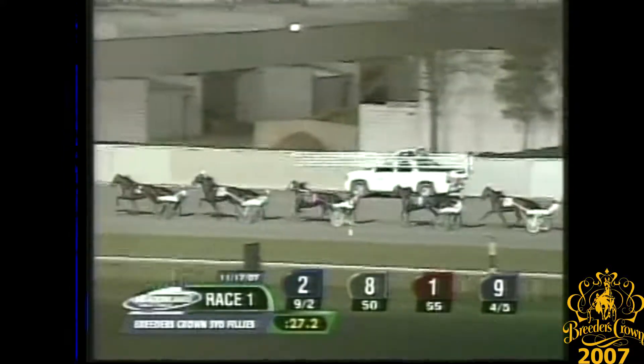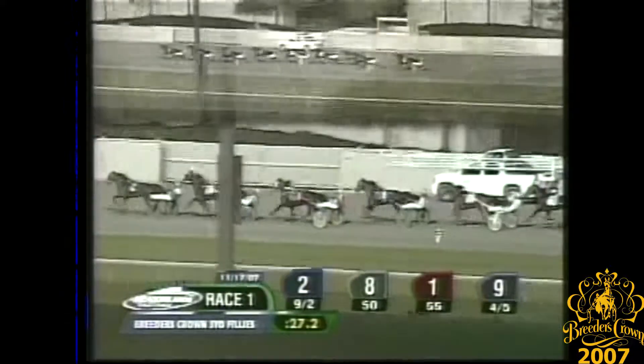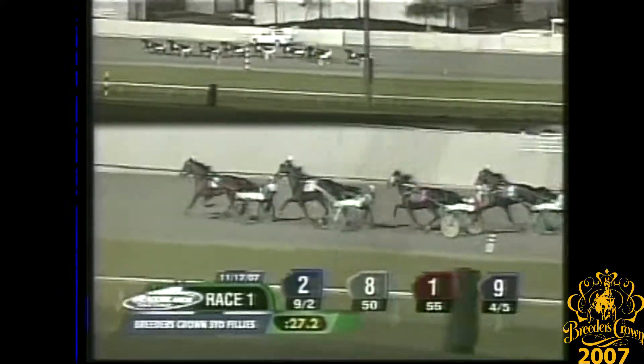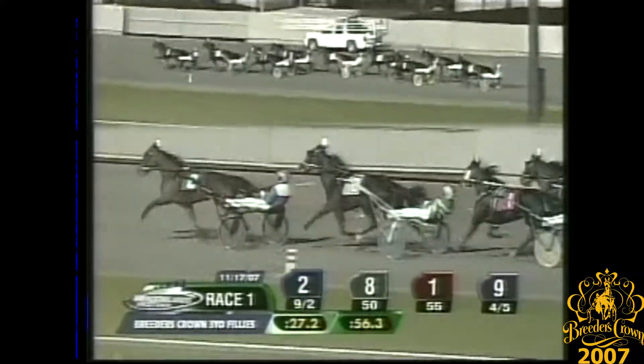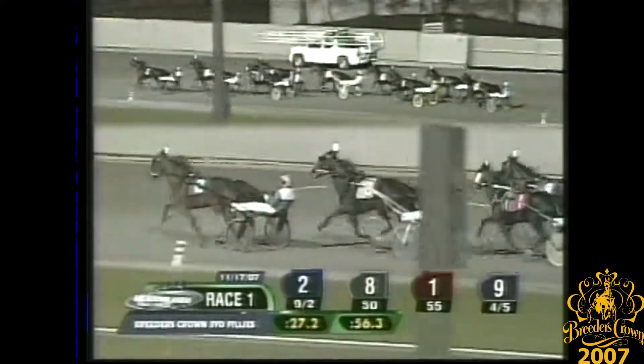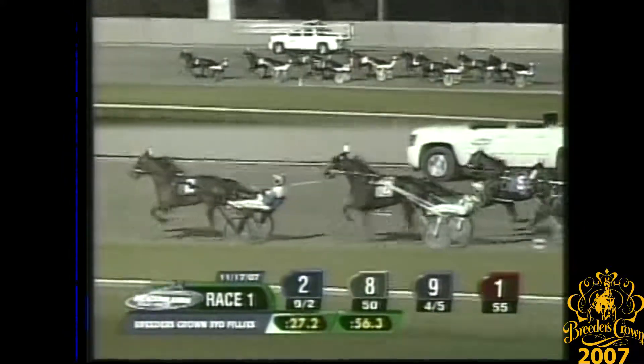Falls for You is waiting for her to move from fifth. Pippi Whitestockings trying to force the cover flow, edges to the outside, and that gets Falls for You to the outside. And Pampered Princess edging out as well — she's first over from the fourth spot as they reach the half in 56-3. Also on the outside, Vanity Plates who finds herself fourth over. Danae is in traffic toward the inside and Lock-Katrine is ninth and trailing the field.